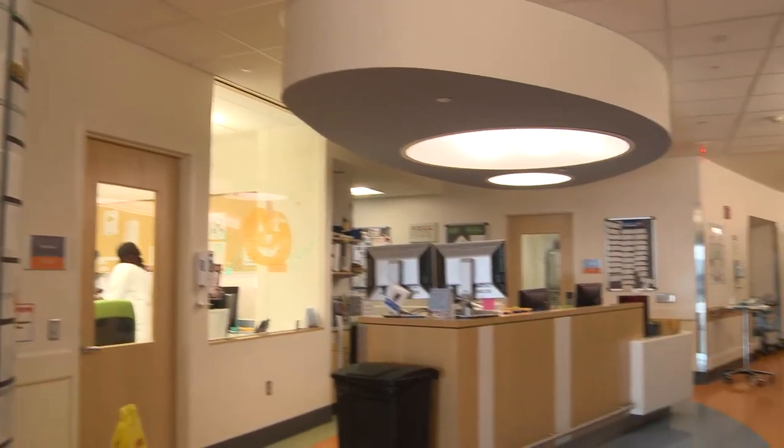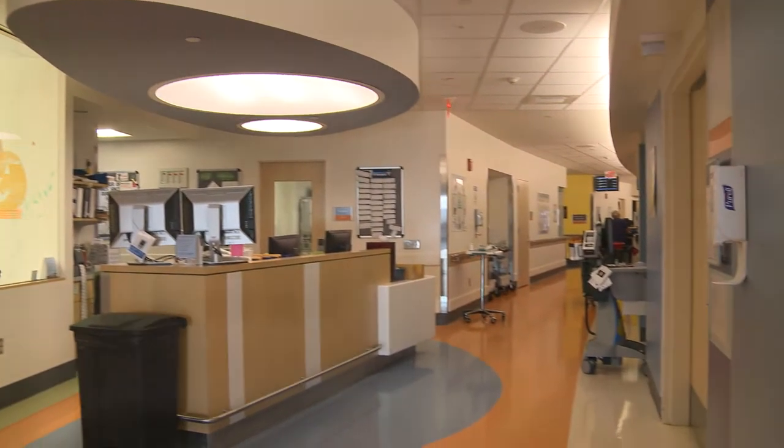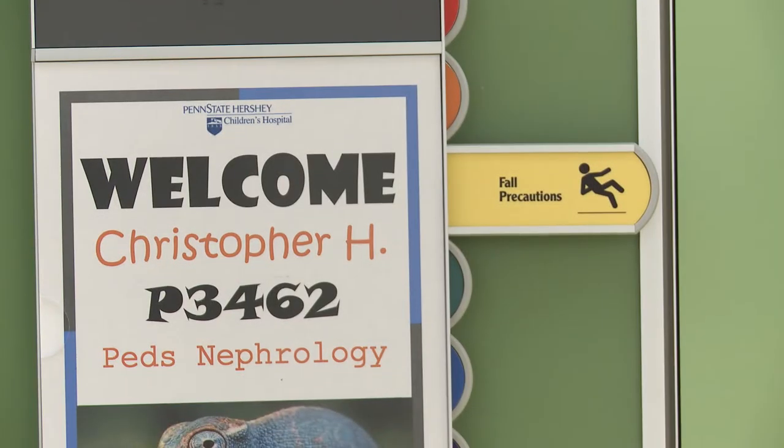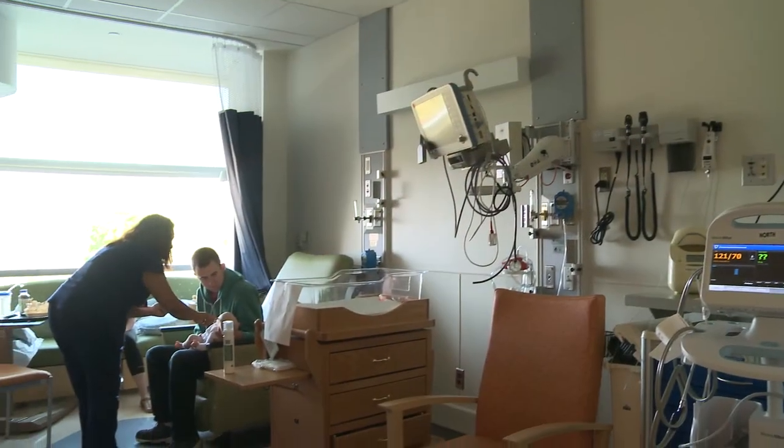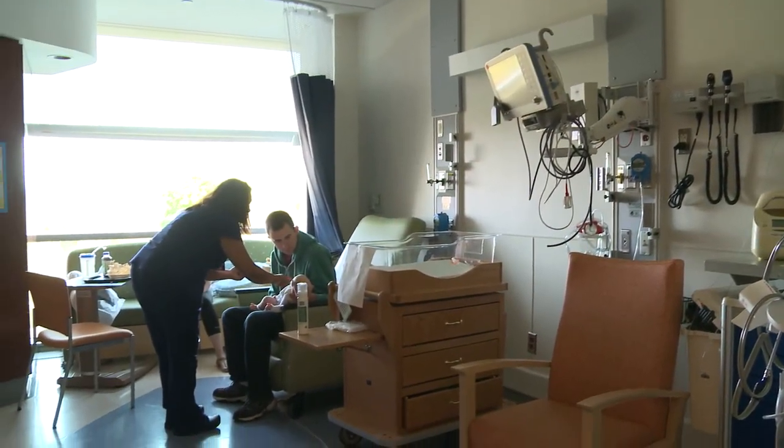Hi, I'm Kennedy. And I'm one of those kids who need surgery — a few, actually, to help relieve pressure on my brain. I'm on the third floor now, where there are lots of inpatient rooms. 125 beds on this campus, to be exact. Each room on this floor is private, which families really like. But even though the rooms are nice, nobody wants to spend all their time in their room. Let me show you another special place.